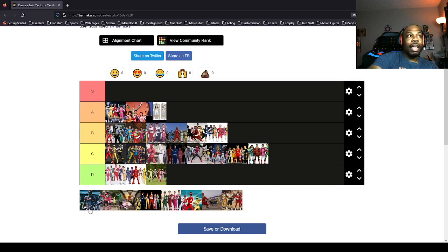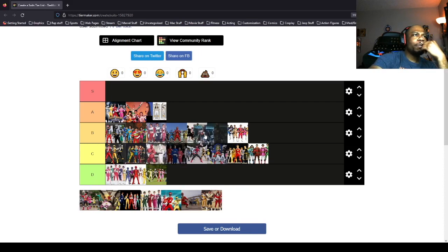Next we have the 2017 movie suits. I actually really like the 2017 movie suits because they're very alien, which I think is appropriate since it's alien technology they're coming across. They also remind me of the 95 movie suits. I really like the redesigns even though a lot of people didn't, so I'll put them in B tier.